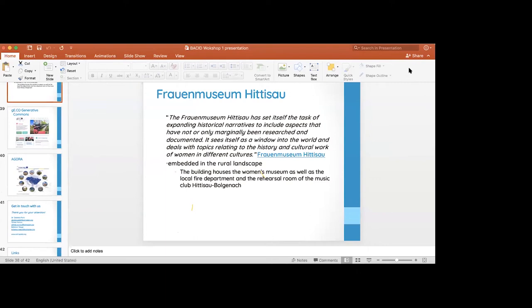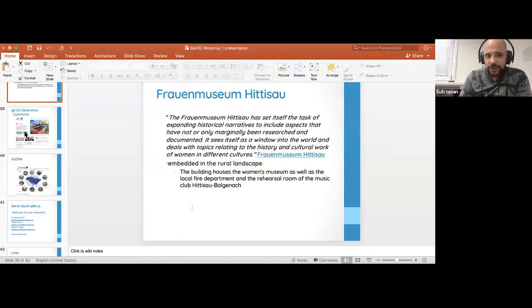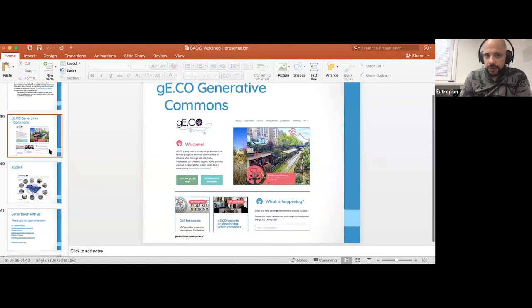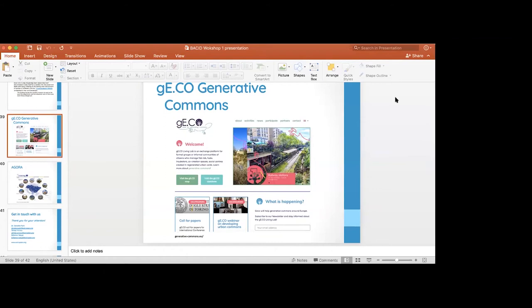Now, there are two unique projects we're involved in: the GECO (Generative Commons) project and the Agora project. Dani will briefly explain what these are. You can jump in, Yilmaz, Bahanur, and Jorge, whenever you want. These are two projects we're running at the moment that we'd like to share with you — and also to invite you to contribute.